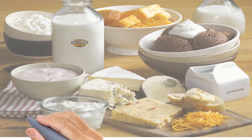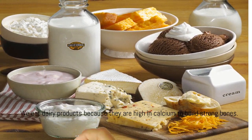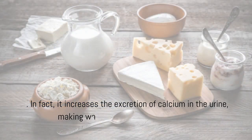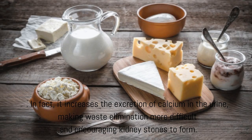Dairy Foods. We eat dairy products because they are high in calcium to build strong bones. However, for those prone to kidney stones, calcium is not a friend. In fact, it increases the excretion of calcium in the urine, making waste elimination more difficult and encouraging kidney stones to form.